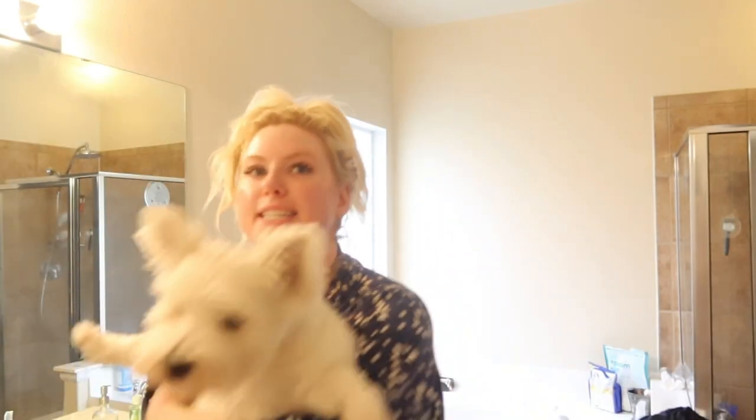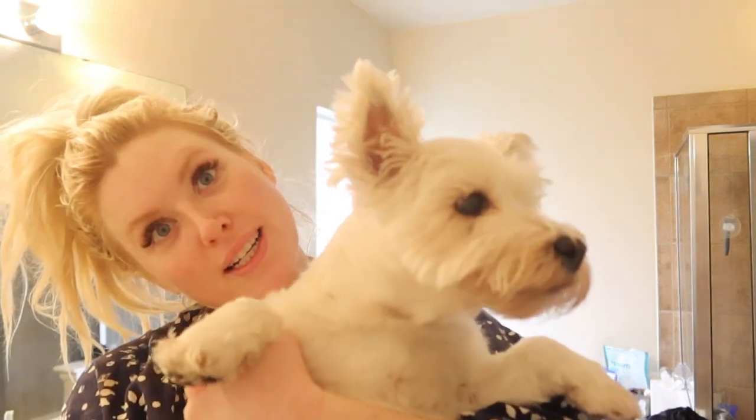Hi y'all, welcome back to my channel! Today I thought I would do — oh hi, Addis just emerged out of nowhere. Do you want to say hi to everybody? One, two, three — hello! I'm Addis. Happy Tuesday!